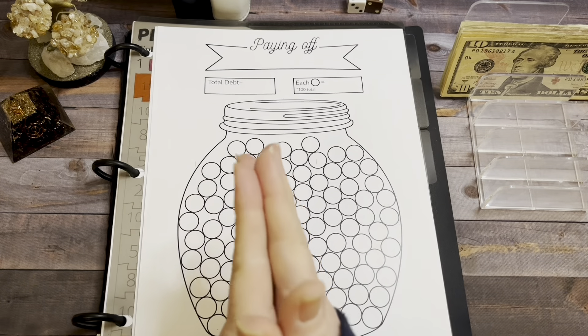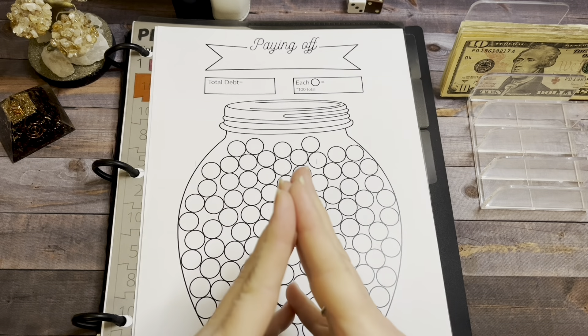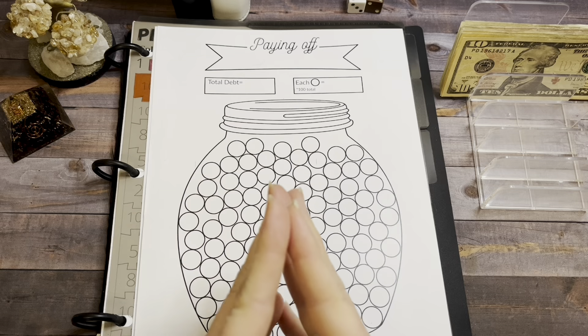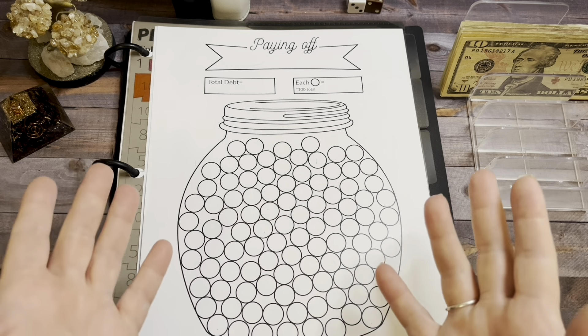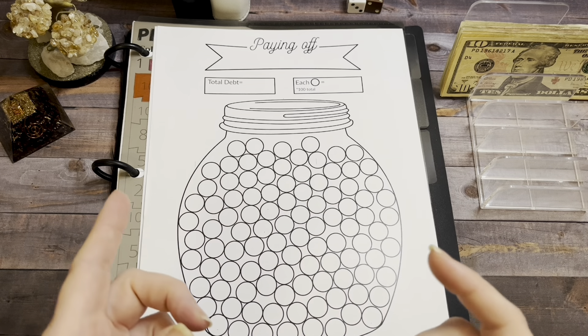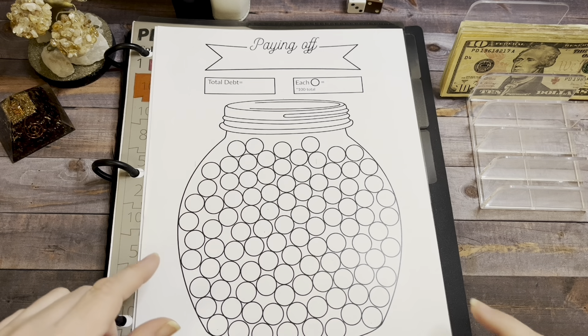Hey guys, it's Barb from Barbalyn Budgets. Welcome or welcome back to my channel. I'm so glad you're here. In today's video, I'm going to do some savings challenges and I'm going to show you that I'm back in debt. So it's a little bit of a debt confession. I'm not in a tremendous amount of debt, but I am in debt. So I need to focus on that and not focus so much on savings like I did last year.